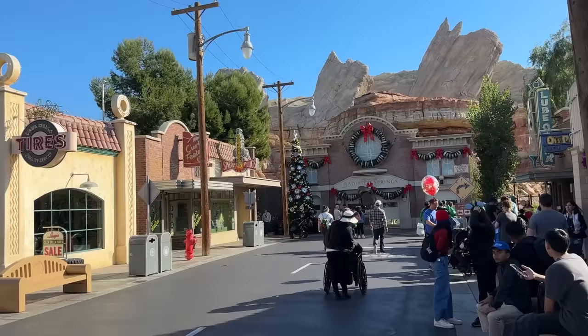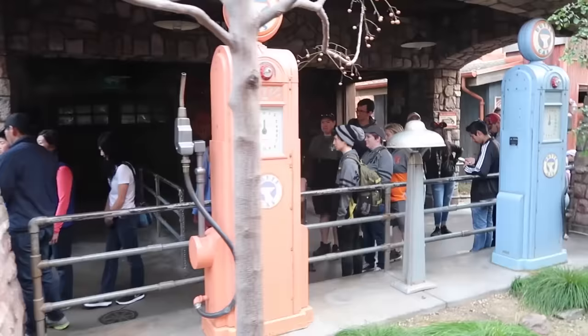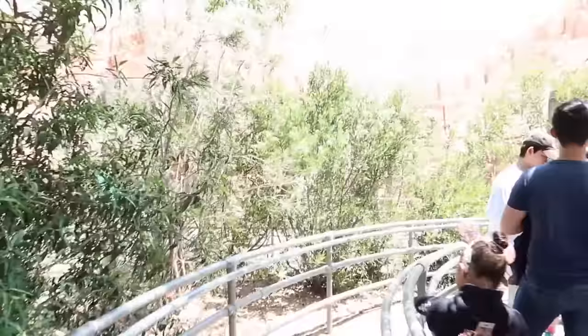Let's talk a little about Radiator Springs Racers. If you have little ones, you absolutely have to ride this ride, but the line is going to be very long. There is Individual Lightning Lane — ILL — where you go in, buy a ticket; it's anywhere from seven to twenty dollars per person, so it can get pricey, but it lets you skip right to the front of the line. Or get here very early at rope drop and you'll be able to ride it without too much of a wait. Be aware it's probably going to be about 45 to 80 minutes, maybe longer during summer time if you don't have the Individual Lightning Lane.